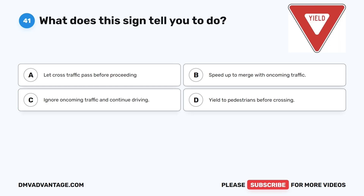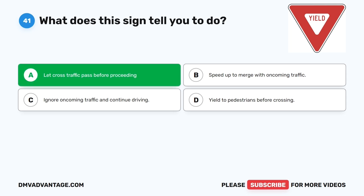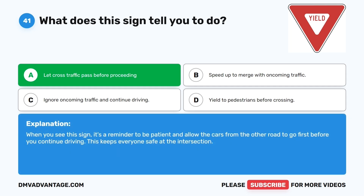Question forty-one. What does this sign tell you to do? The correct answer is A: Let cross traffic pass before proceeding. When you see this sign, it's a reminder to be patient and allow the cars from the other road to go first before you continue driving. This keeps everyone safe at the intersection.